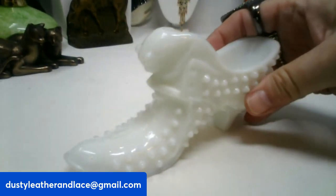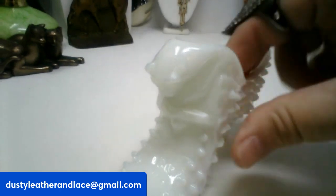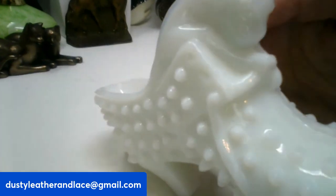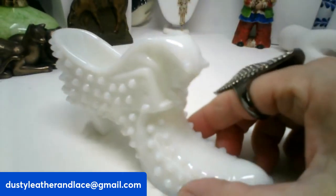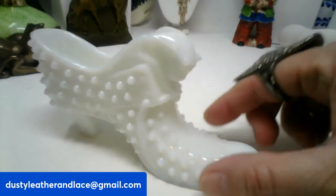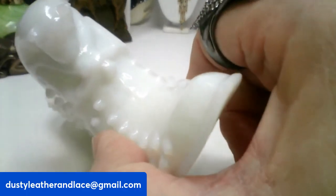I have a Fenton hobnail milk glass cat — you can see the cat right here on the top, really pretty. This one is going to be $20 and it's number ten. It's six inches long. The cat detail is really cool.